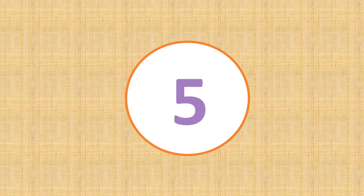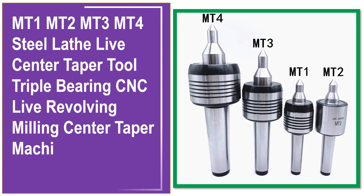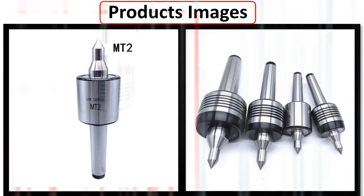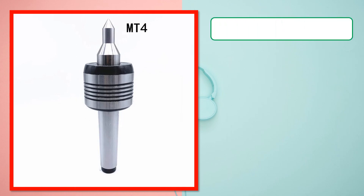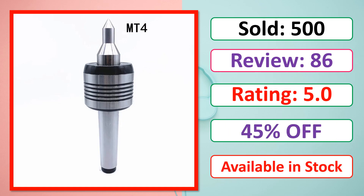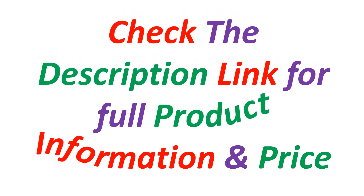At number 5. This is a best quality product. Product images, sold, review, rating, percent off, available in stock. Check the description link for full product information and price.